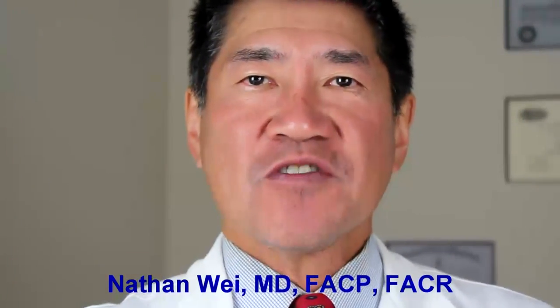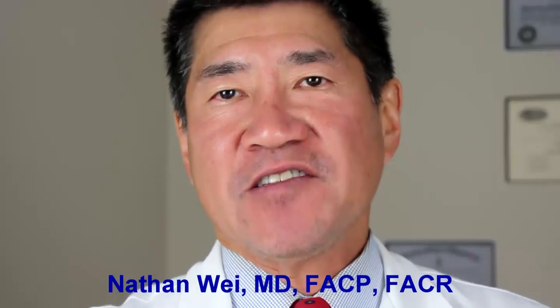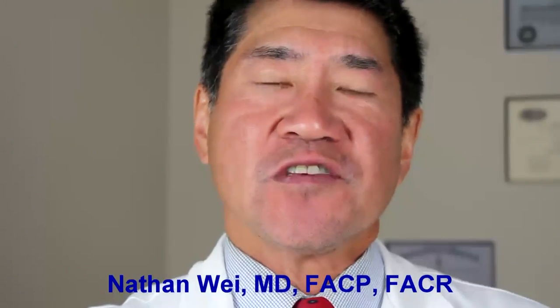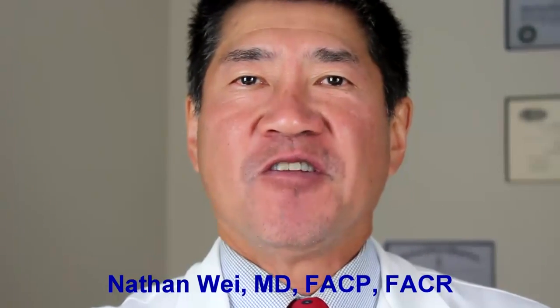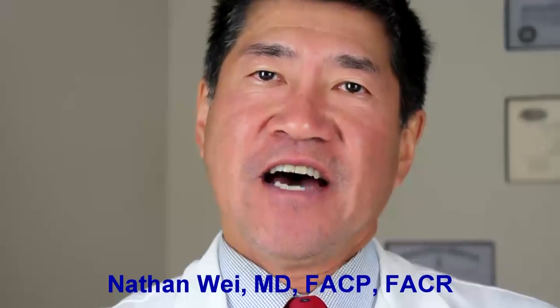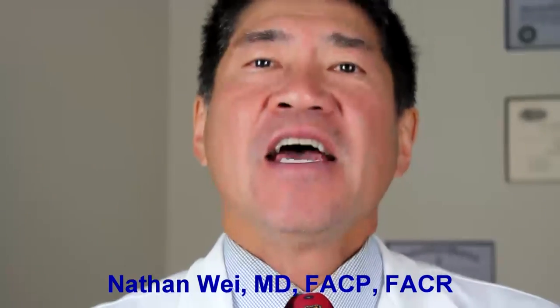Hello, I'm Dr. Nathan Way and I'm a board certified rheumatologist and expert in regenerative medicine, which is the use of stem cells to heal arthritis and restore normal cartilage and other soft tissues such as tendon and ligament. Today's episode is about knee replacement surgery.